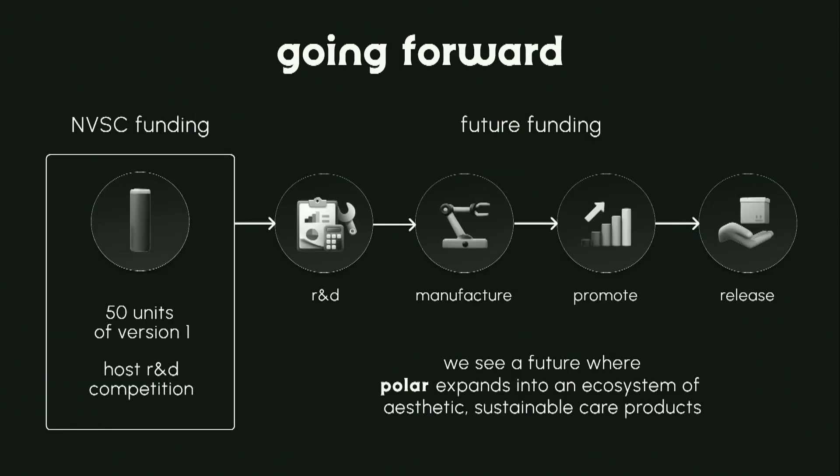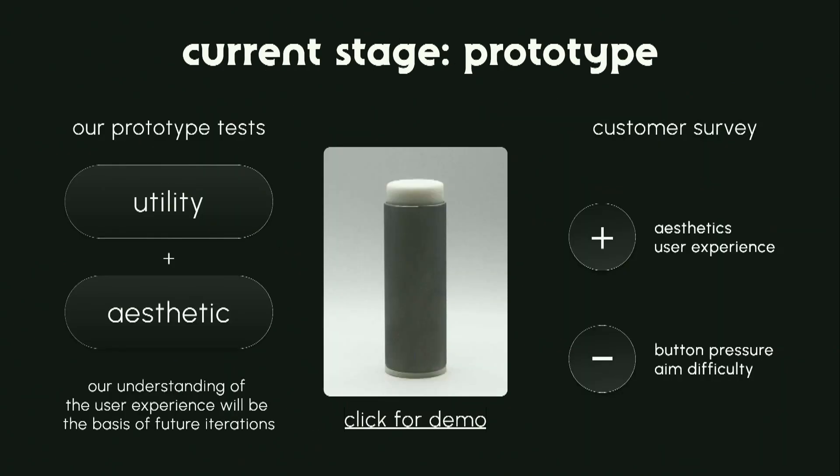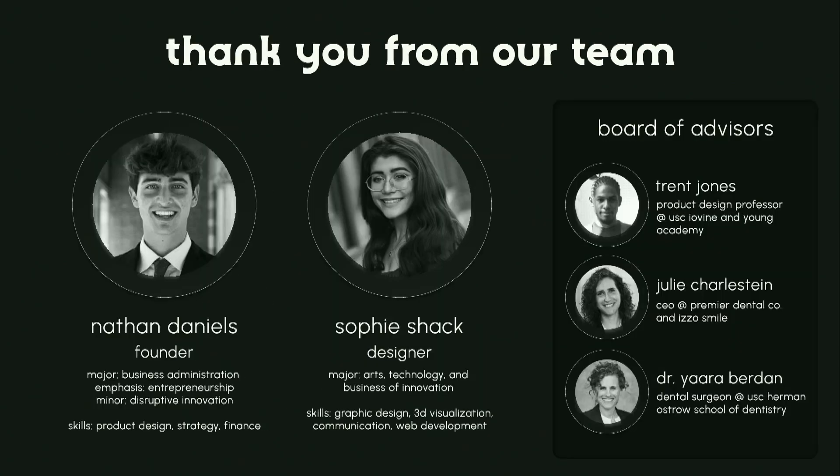Going forward, we've already created one working prototype, and we're planning on producing 50 more prototypes and getting them out to our first initial users, then continuing R&D, manufacturing, and promoting, and eventually releasing the final product. This is our team. Thank you so much, and I appreciate you guys being here.